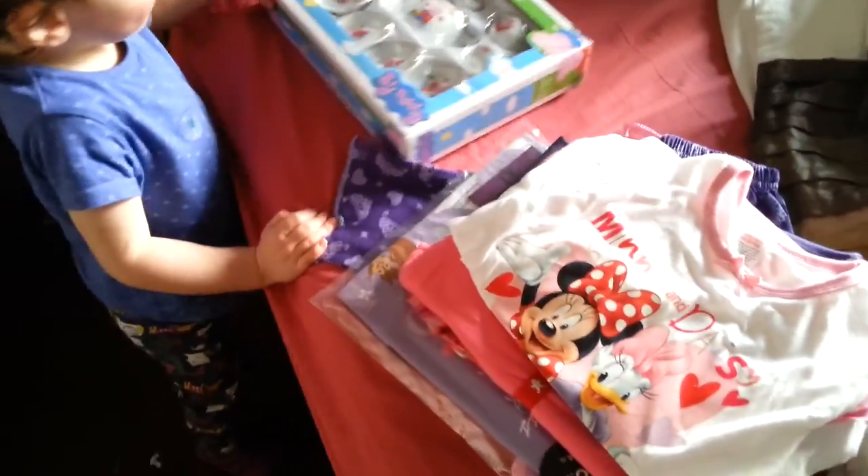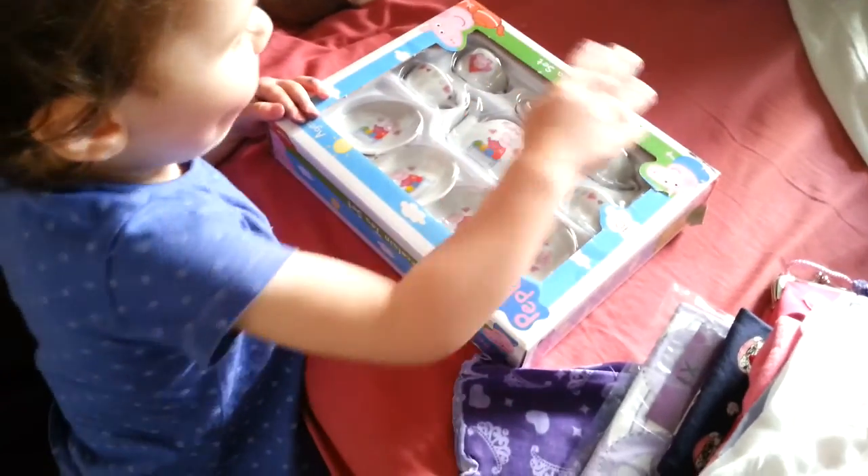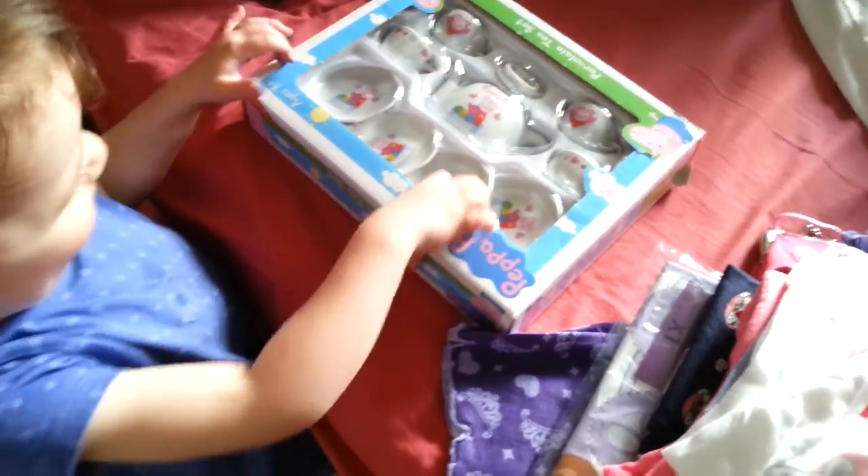There are bits here everywhere for Lily, so we just thought we'd go around the flat and show you them. So what's that, Bubba? My Peppa Pig tea set. She got a Peppa Pig tea set.